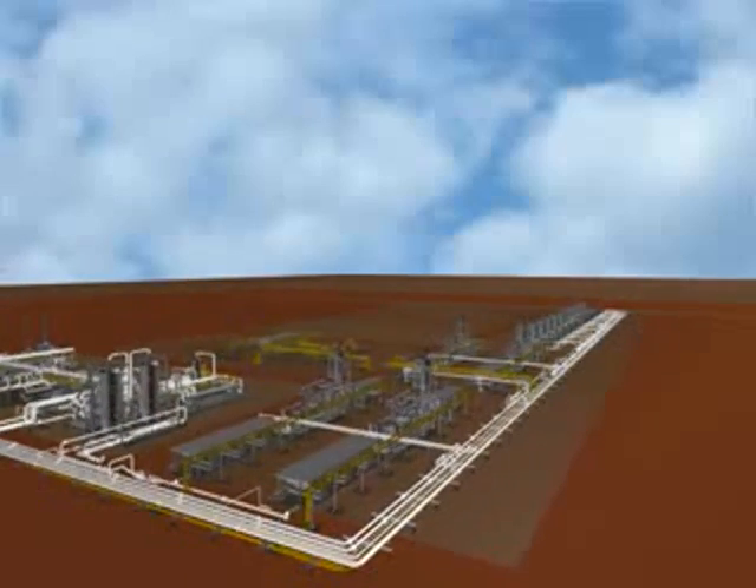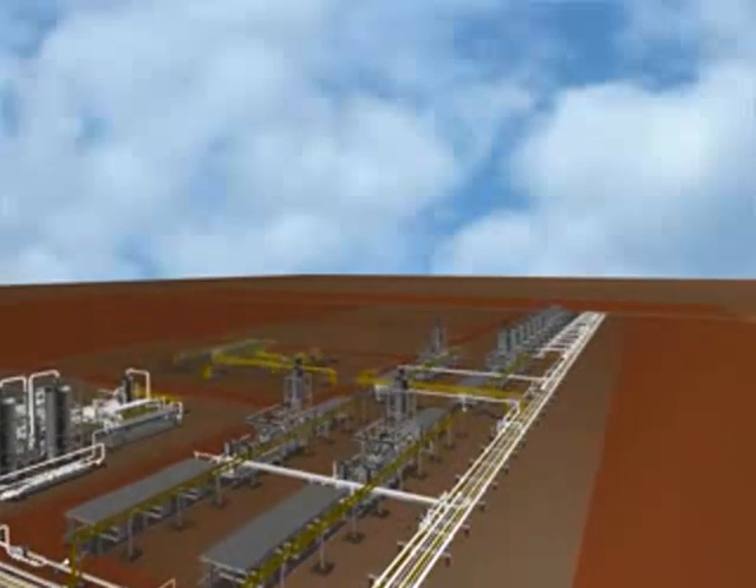Finally, heavy hydrocarbon liquid is stabilized before being sent to the storage tanks.